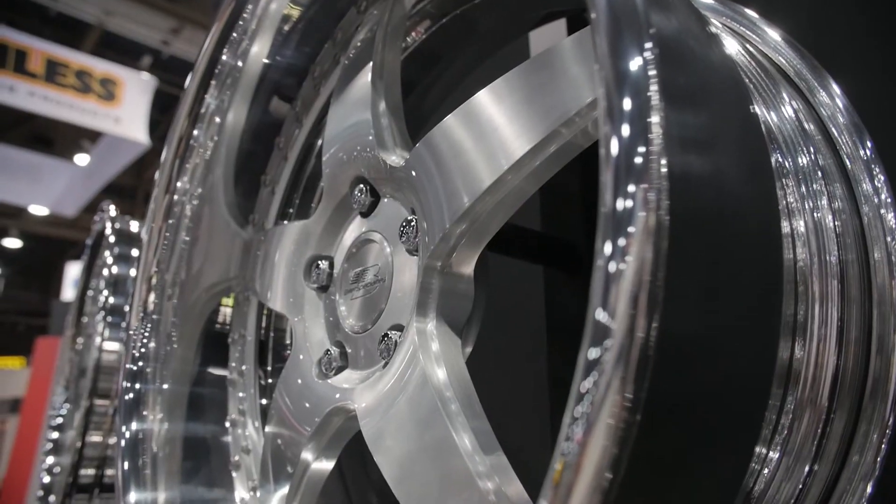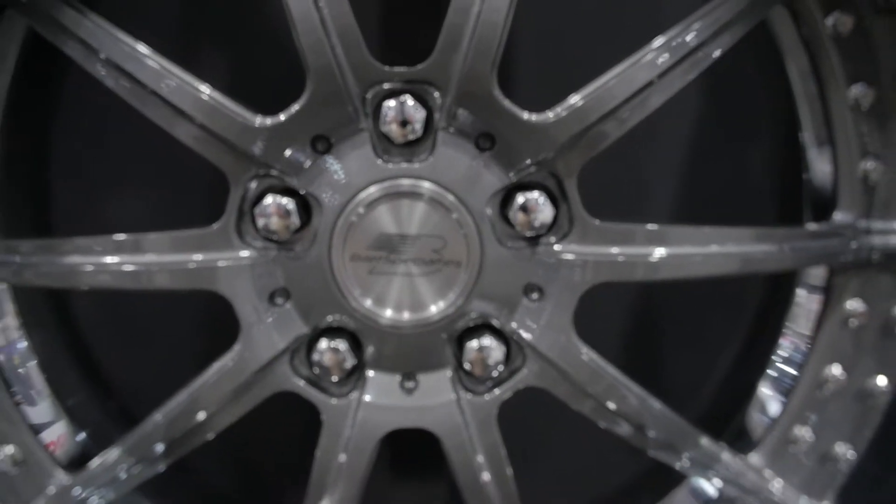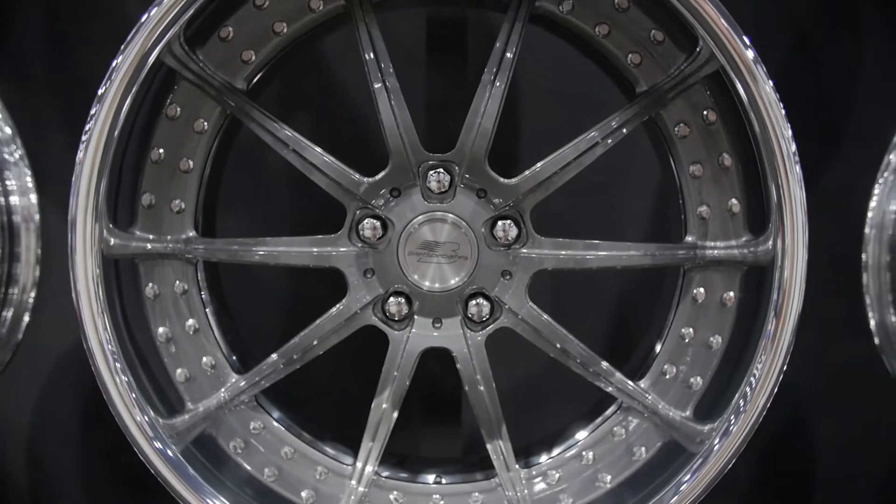So what sizes do they come in? Anywhere from 18 through 20. And different finishes? We have six powder coat finishes, the stock finish is polished. And then we have bolt options as well — you can either get black bolts or polished bolts. Because some guys like that mean look with the black wheels and everything.